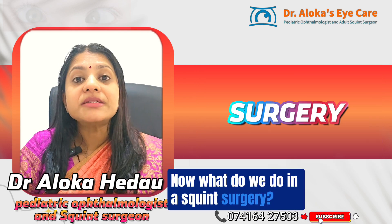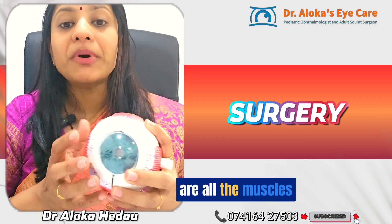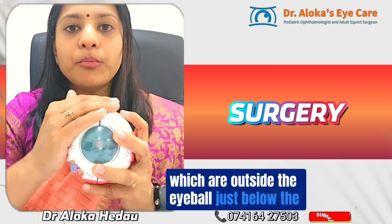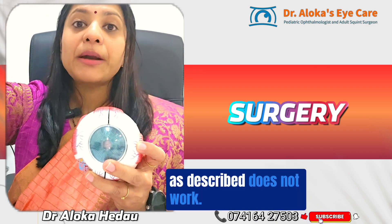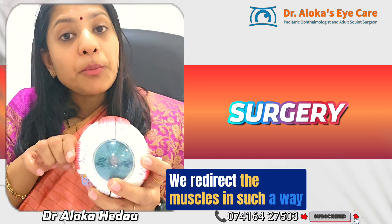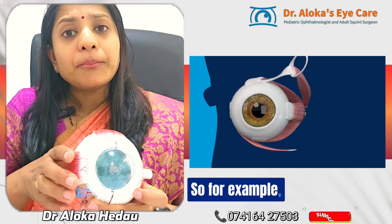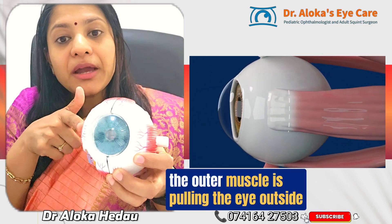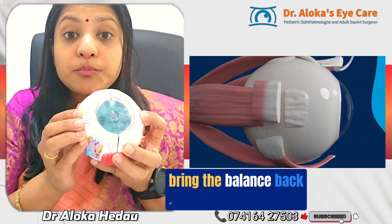In squint surgery, each eye has six extra-ocular muscles outside the eyeball, just below the conjunctiva. During correction, since the brain's fusion center is not working properly, we redirect the muscles so the brain can fuse the eyes better. For example, if the child has an outward deviation, the outer muscle is pulling the eye outside, so we weaken that muscle and strengthen the opposite muscle to restore balance.